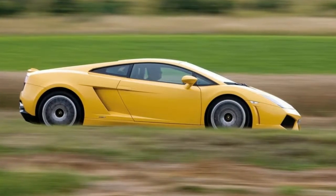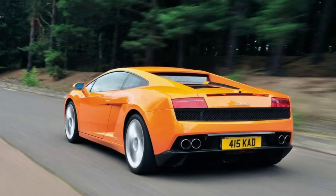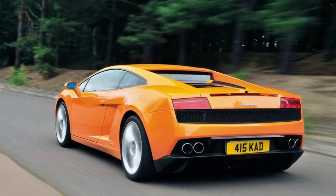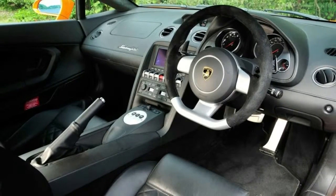It will have covered 32,000 miles and be powered by the less well-regarded 493 BHP 5.0-litre V10, not the much-improved 552 BHP 5.2 that replaced it in 2008. The same sum will also buy the more plentiful, so cheaper, Spyder Automatic — an '06 car with 27,000 miles and a slightly fruitier 513 BHP 5.0-litre that appeared in 2005.